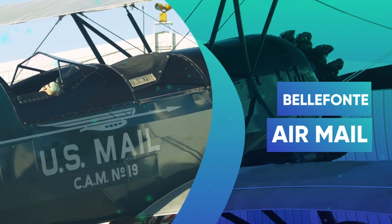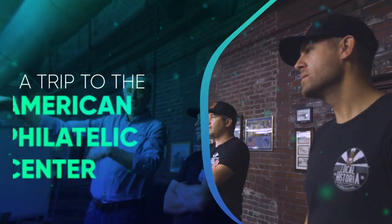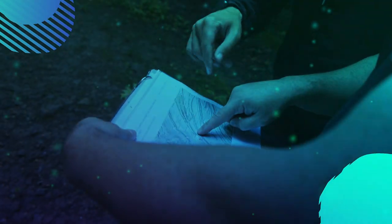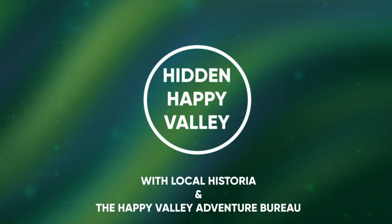In this episode, we look back at the 100th anniversary of airmail travel here in Bellefonte. Hike the James Cleveland Trail and learn about the American Philatelic Center. Join us as we explore more of our hidden happy valley.